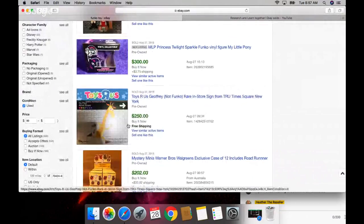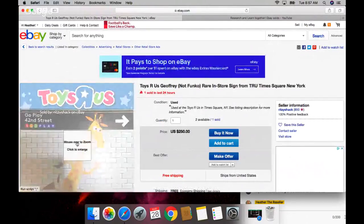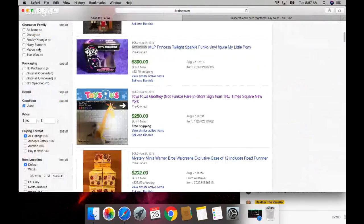Look - someone sold a Toys R Us Times Square New York piece. It reminds me of somebody I would know who would sell this - Ritzy Shack. Interesting. I forgot about my coffee - it's cold. Actually, it's still hot!